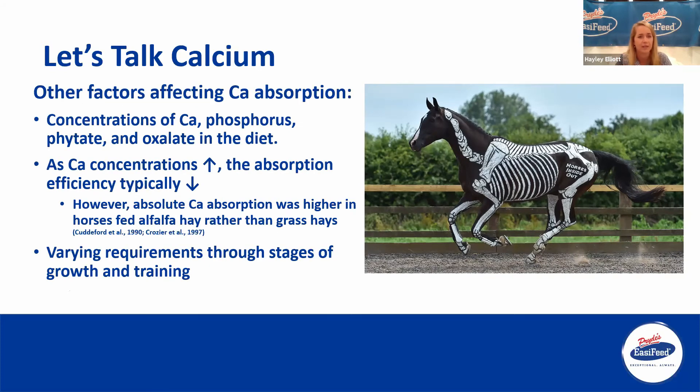Other factors affecting calcium absorption: the different concentrations of calcium and phosphorus have an impact on how well calcium is absorbed from the small intestine. The presence of phytates and oxalates — compounds that may bind to calcium to make it unavailable or less available to animals — also plays a role. As calcium concentrations increase, the efficiency of absorption tends to decrease. When calcium concentrations are quite high within the diet, the body just doesn't need to absorb 50, 70, or 100% of the calcium in the diet, so absorption efficiency decreases.